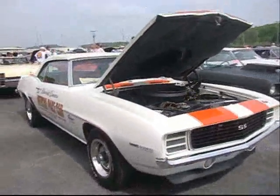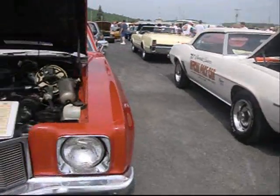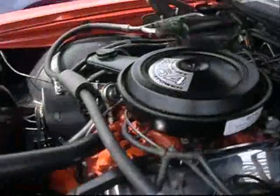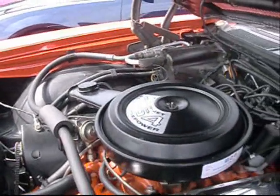1969 RS SS Camaro, parked next to a '72 Monte Carlo. Big block — 454, 365 horse.